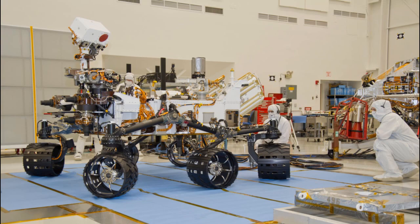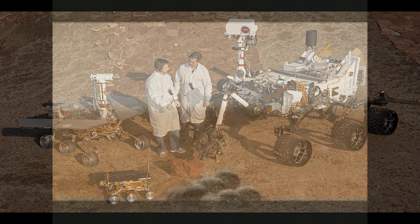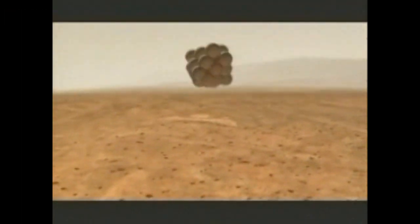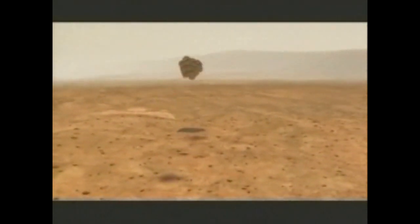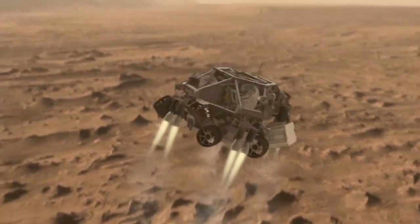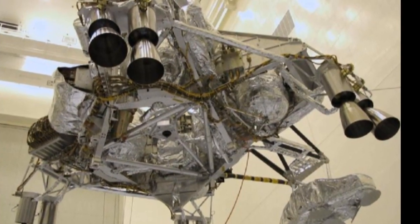It is 10 feet long and 9 feet wide. It is 2 times as long and 5 times as heavy as Spirit and Opportunity — too heavy and big to land with airbags like Spirit and Opportunity did in 2004. Instead, it lands using descent thrusters and guided by ground-sensing radar.